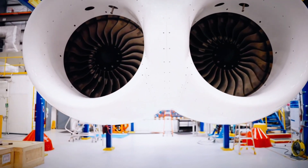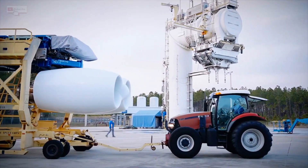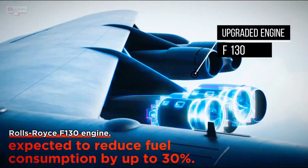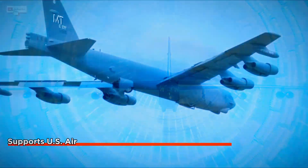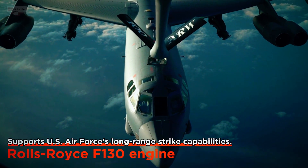For instance, rapid twin-pod tests conducted at NASA Stennis have already validated critical aerodynamic predictions, helping to de-risk the integration of the new engines. In fact, experts say that the new engine package could reduce fuel consumption by up to 30%, meaning longer range, lower operational costs, and less strain on support systems like aerial refueling.